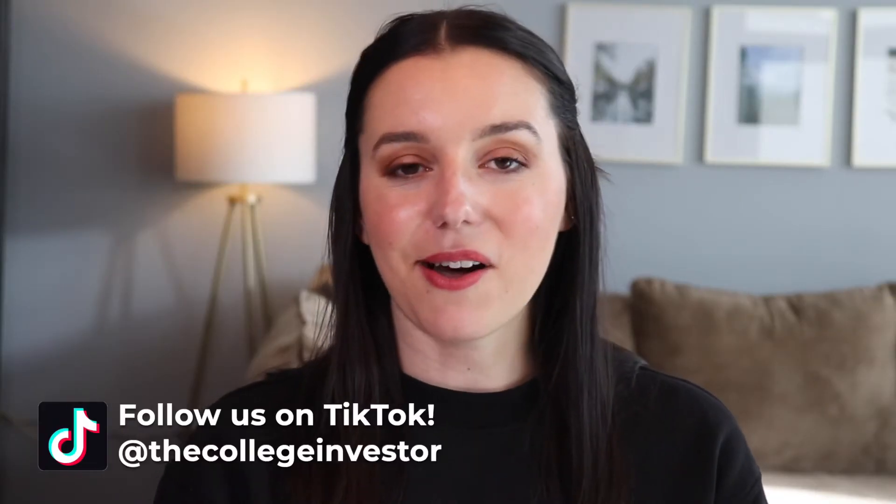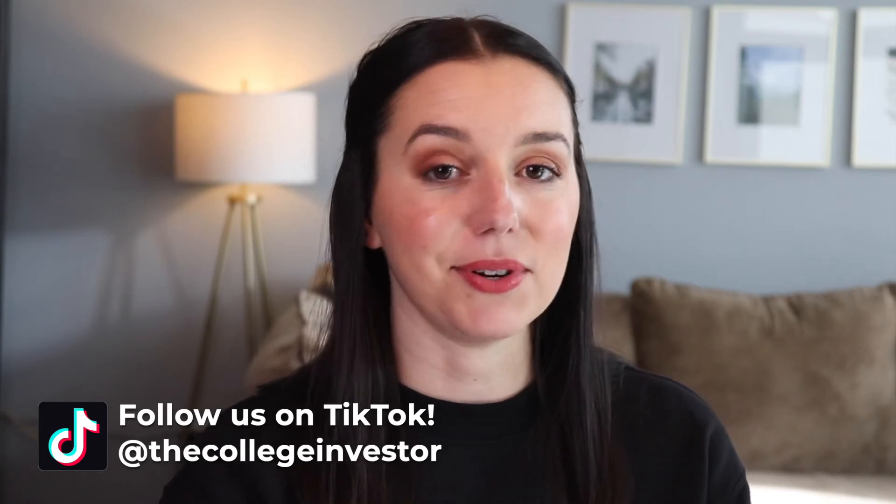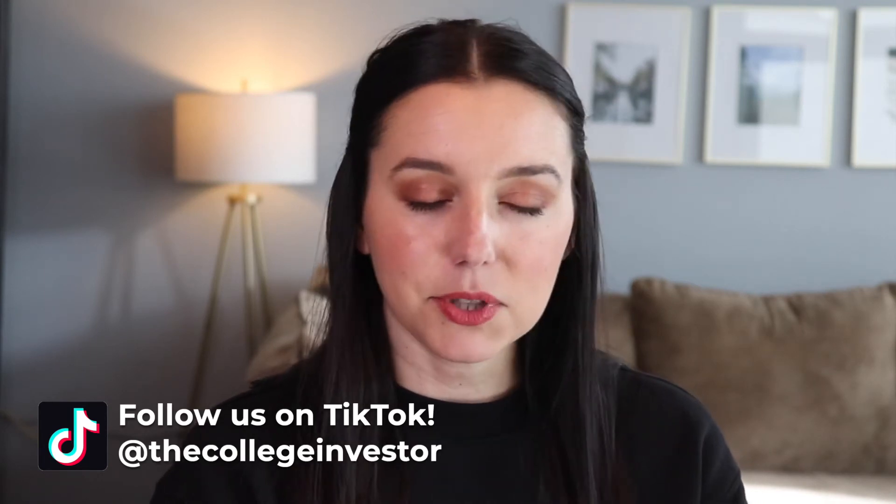Hey guys, it's Justine with The College Investor — investing in personal finance for millennials. If you're watching this video, I assume you might be interested in using TaxAct as your preferred tax software when you go to file your federal and state returns. However, there are some things you just need to know for the 2022 tax return season.